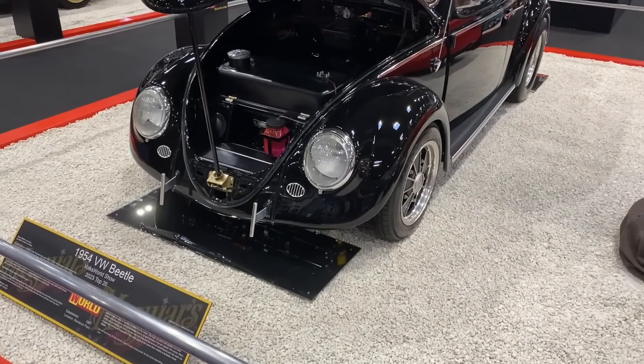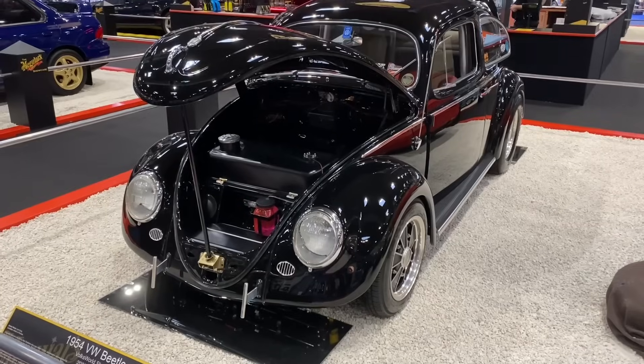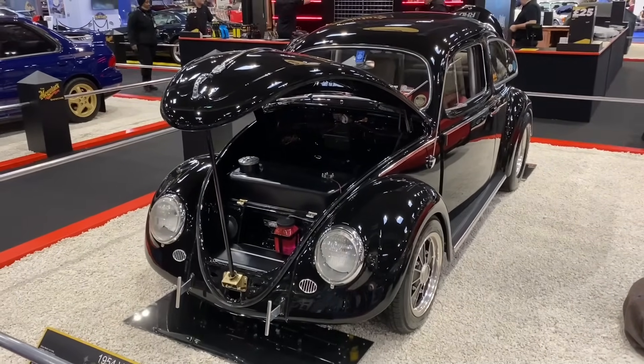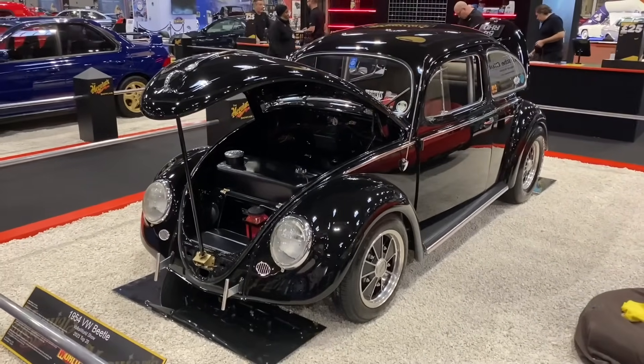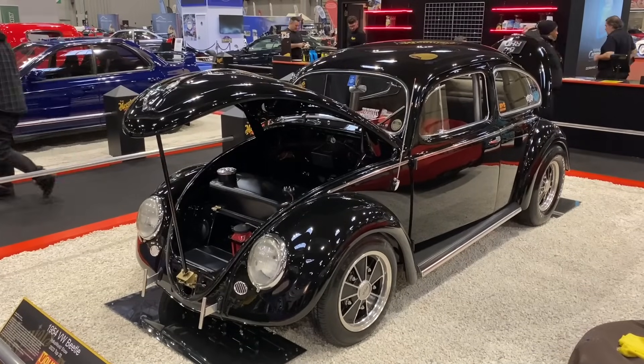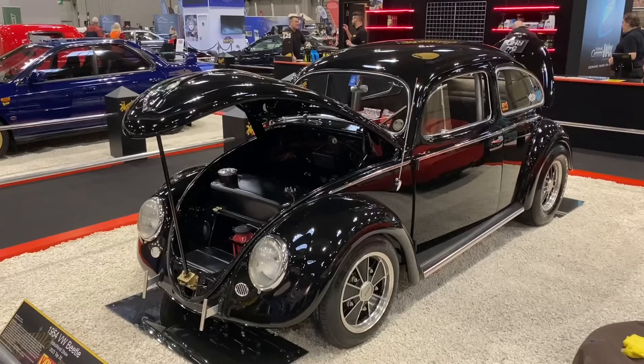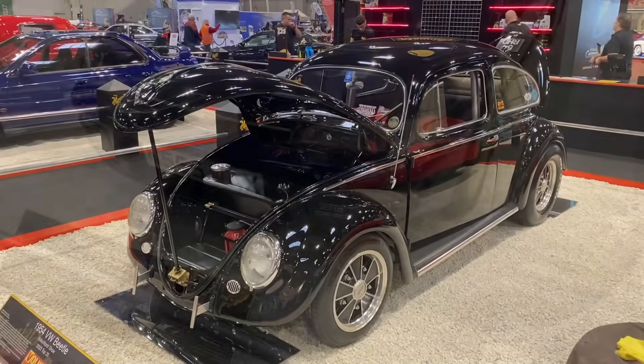The Meguiar's Club Showcase never ceases to disappoint, and once again this year it's rolled out some of the best. Starting off with this absolutely lovely, very tastefully modified 1954 VW Beetle, which was I think the Volks World Show award winner. What a stunner that is.